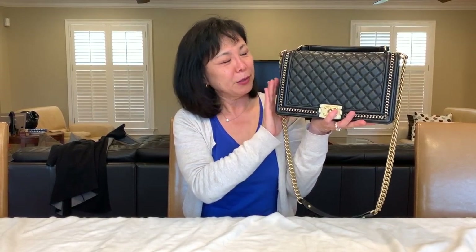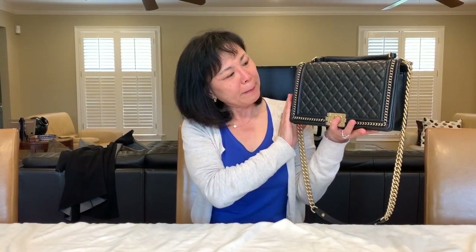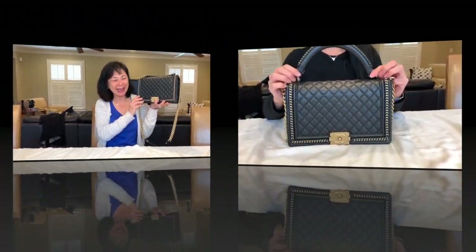I wanted to turn the camera around and have my friend describe the pros and cons of this bag and what she felt after using it for a while. This is in calfskin and it is absolutely gorgeous — very distinctive and edgy. This new style of Boy bag has been out for a couple of years, and the retail price as of end of last year was seven thousand US dollars.